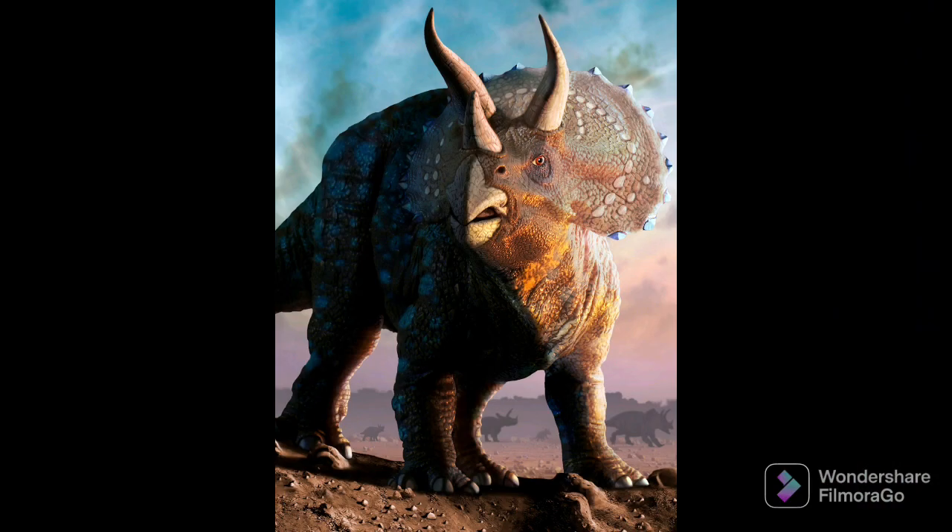Let's first start with the Triceratops. It lived in North America somewhere around 83 to 66 million years ago in the late Cretaceous period. Its height was 3 meters and its length was 7.9 to 9 meters long. It weighed 6,000 to 12,000 kilograms, and it was sometimes the prey of the famous T-Rex.